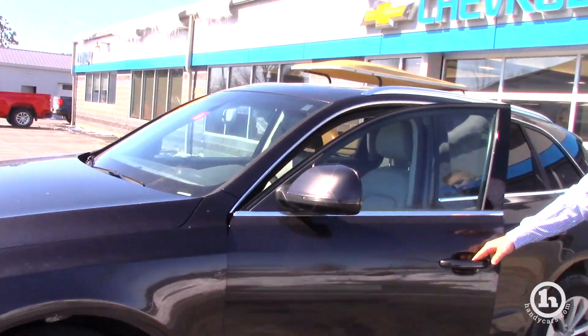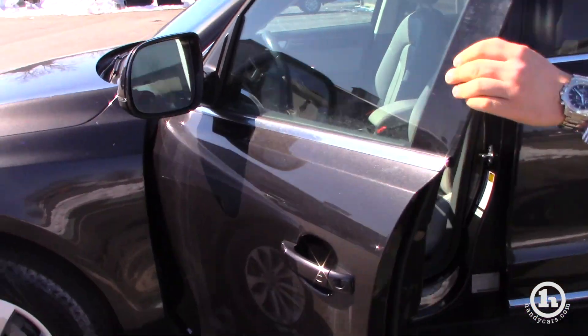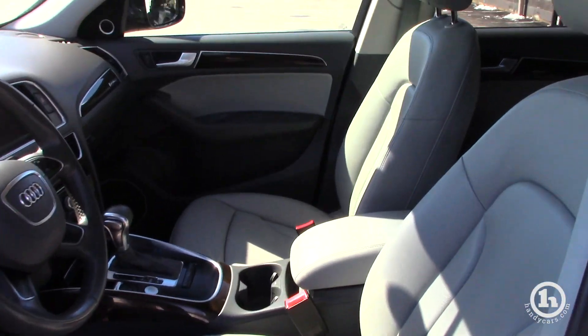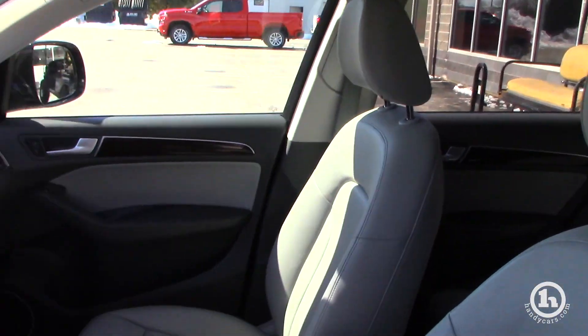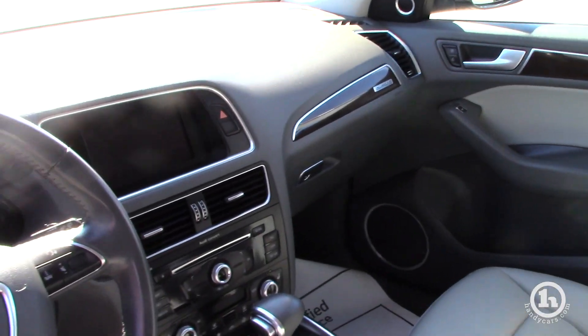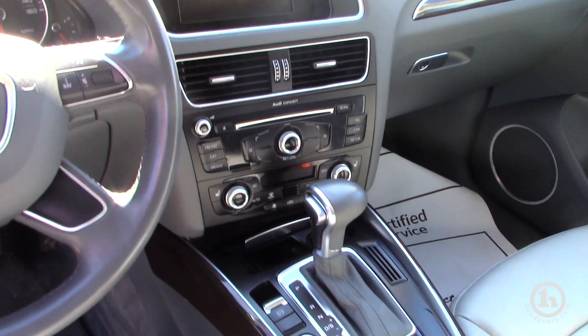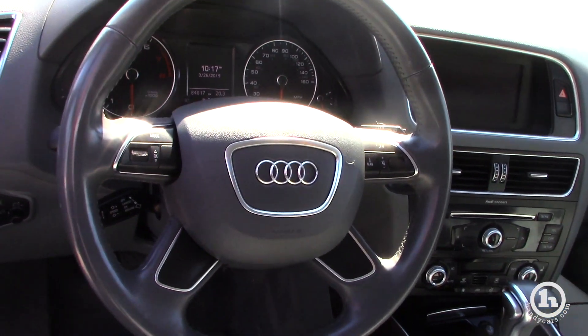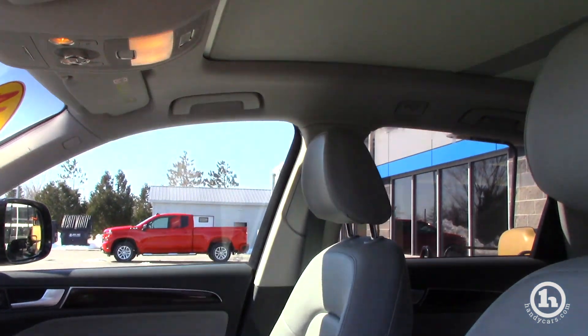It does have the keyless entry. It's going to be all-weather powered seats. It has two memory settings for your seating. Power locks, power windows. It does have a moonroof as well. Heated seats. Push button start.